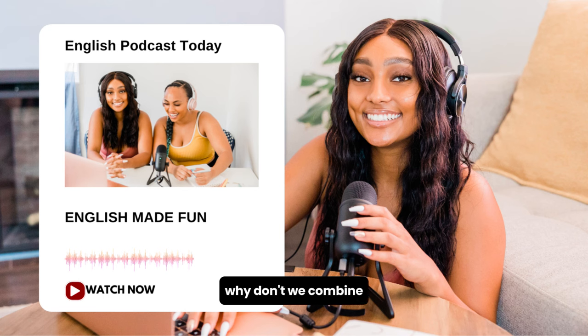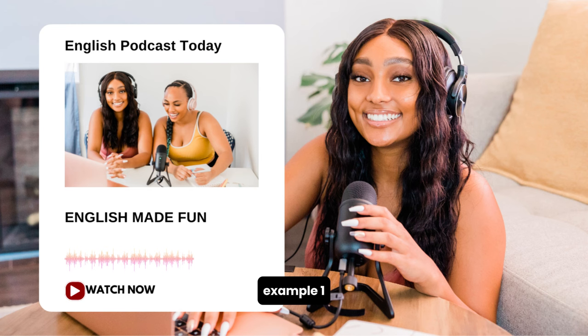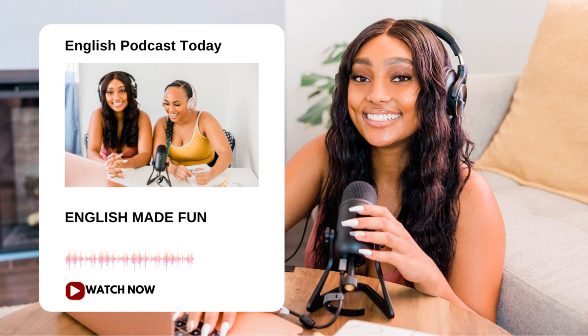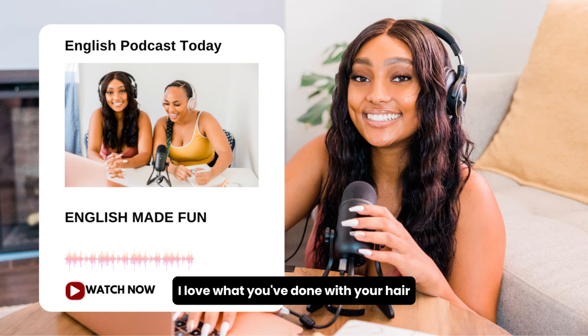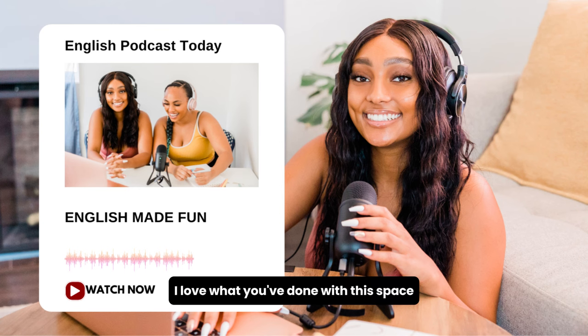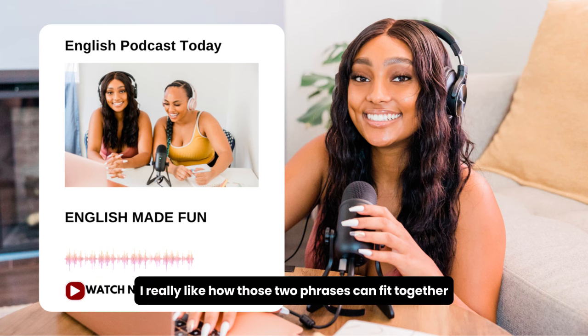Why don't we combine the two phrases we've just heard — 'I love what you've done with' and 'he is such a' — and listen to some examples. Example one: 'We love what you've done with this place. Such a beautiful room.' Example two: 'I love what you've done with your hair. Such a nice color on you.' Example three: 'I love what you've done with this space. Such a wonderful garden.' These two phrases fit together really well and you can use them together or separately, like in the dialogue.